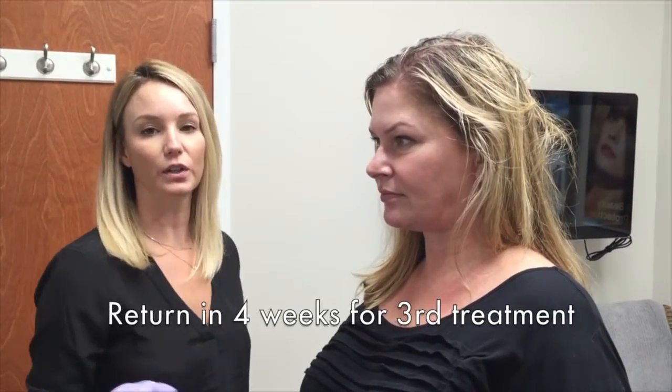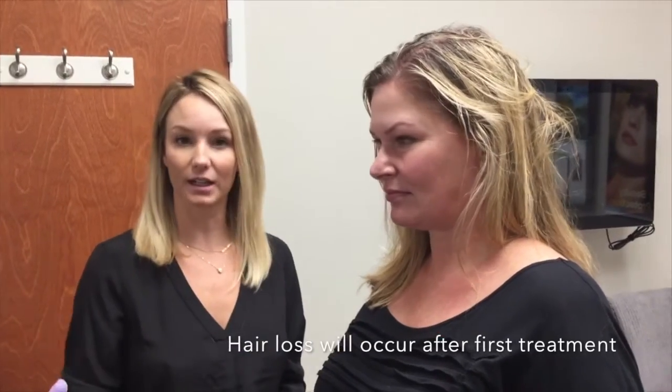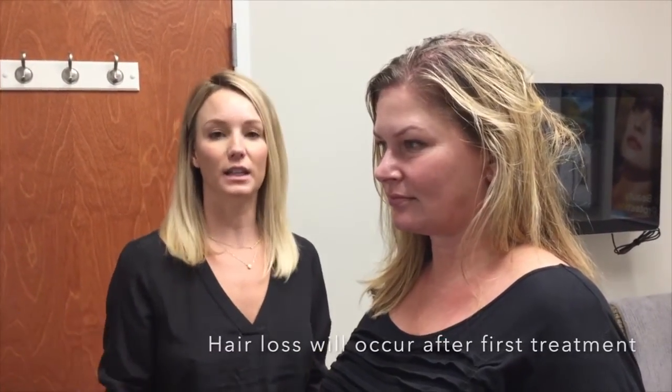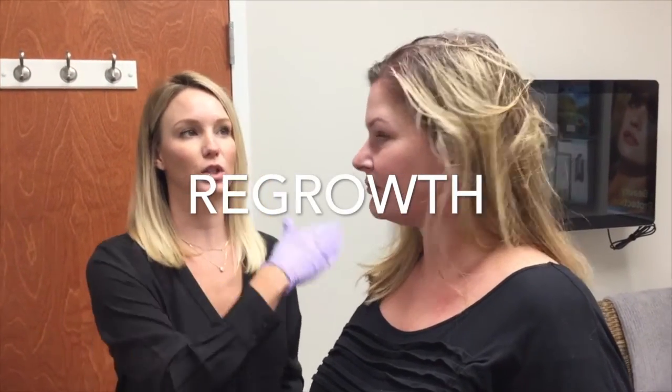She'll come back in four weeks for her third treatment. I'd love to see some baby hairs growing. After her first treatment, it is normal to notice more hair loss — kind of more hair coming out — and then you'll get a regrowth coming in. So this time she should notice more of a regrowth than hair falling out.